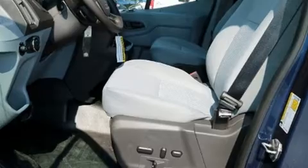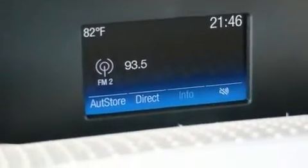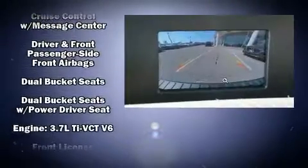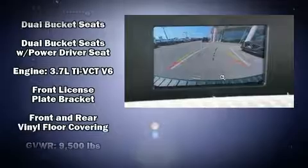Safety equipment has been integrated throughout, including dual front impact airbags with occupant sensing airbag, front and side impact airbags, traction control, and brake assist.